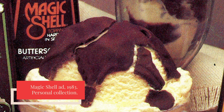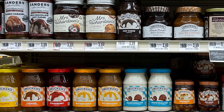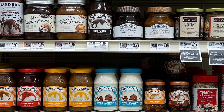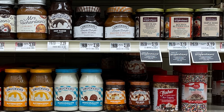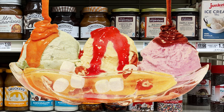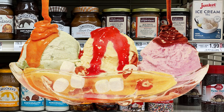But despite its critics, Magic Shell had a profound effect on the market. Prepared toppings saw record sales in 1980 and 1981, which industry experts credited to Magic Shell. With its unique concept and intensive advertising, Magic Shell had drawn consumer attention to the prepared toppings section of the grocery store, and it expanded the entire toppings category, with competitors eager to capitalize on the increased attention it had created.